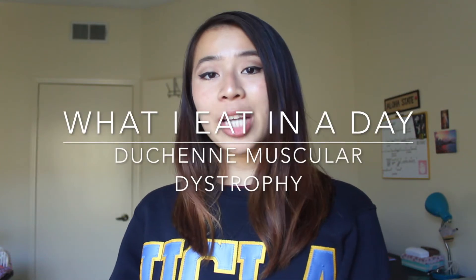Hey everyone, my name is Monica and today I'll be showing you what I eat in a day for Duchenne muscular dystrophy.